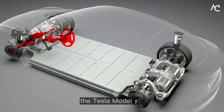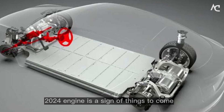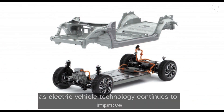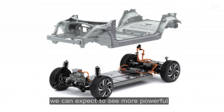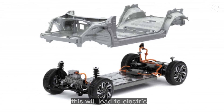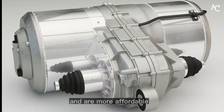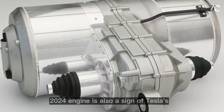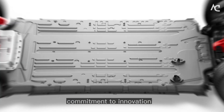Engine. The Tesla Model Y 2024 engine is a sign of things to come. As electric vehicle technology continues to improve, we can expect to see more powerful and efficient electric motors. This will lead to electric vehicles that are faster, have a longer range, and are more affordable.